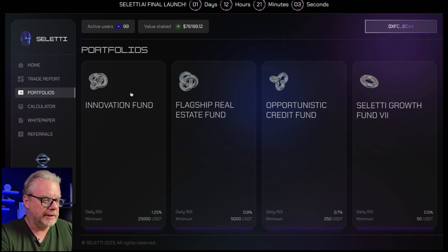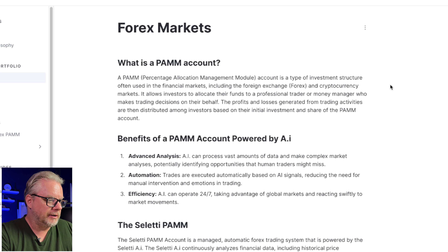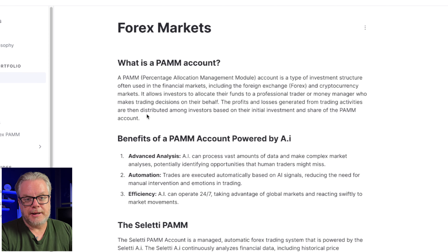What's launching in one day and 12 hours is the PAM trading account. We're going to jump onto the whitepaper to look at the details. A PAM — percentage allocation management module — account is a type of investment structure often used in financial markets including Forex and cryptocurrency markets. It allows investors to allocate their funds to a professional trader or money manager who makes trading decisions on their behalf, with profits and losses distributed among investors based on their initial investment and share of the PAM account.